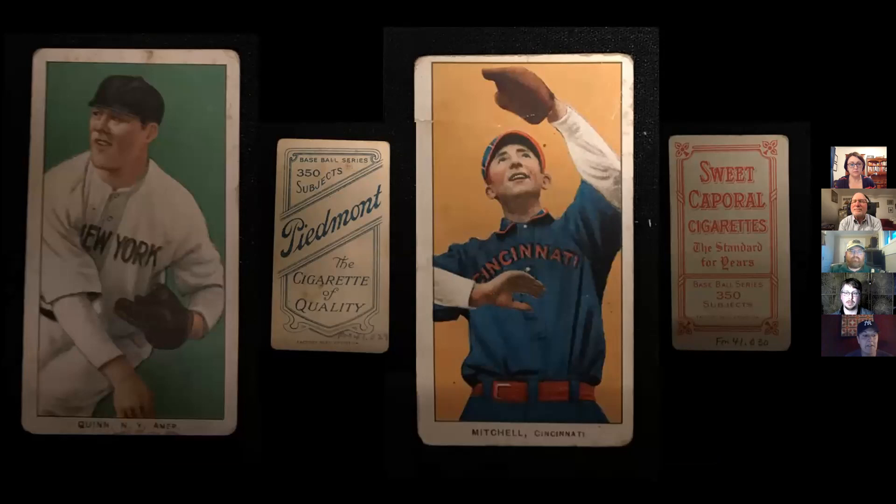Many of us remember buying Topps baseball cards with a stick of gum. However, that is not how baseball card collecting started. Beginning in the 1870s, it was originally part of a corporate marketing strategy to sell tobacco products — you would see a baseball card with your cigarettes. All of these cards are from the early 1900s. On the left is the cigarette card of Jack Quinn, who pitched for eight teams in 23 seasons — one of the last pitchers permitted to throw the spitball, grandfathered in along with 16 others when it was banned in 1920.